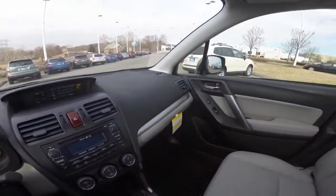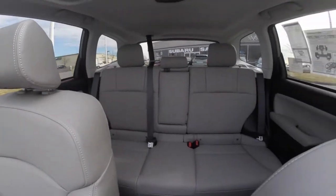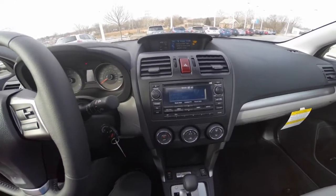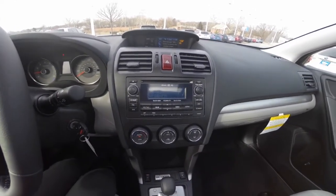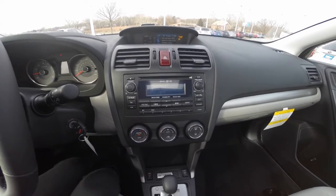Inside, you'll find a refined interior with spacious cabin room to seat up to five adult passengers. The premium audio system gives you access to AM, FM radio, Sirius XM, CD player, and AUX input.